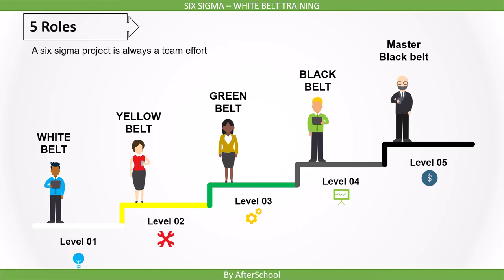The next level is Green Belt certification. People with Green Belt part-time work on improvement projects. They can lead small teams if the project is of less complexity. They can lead the team and they can mentor Yellow Belts.